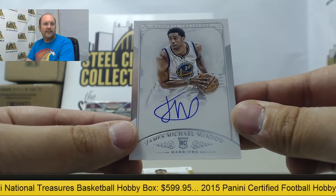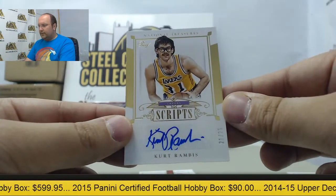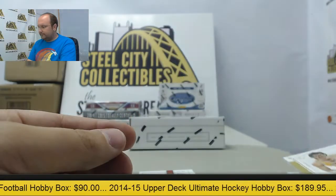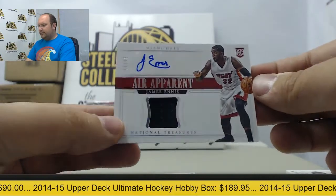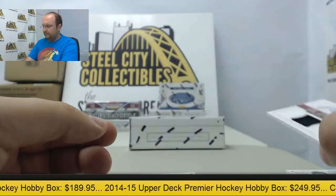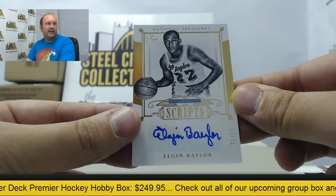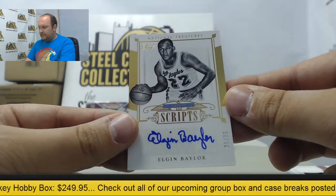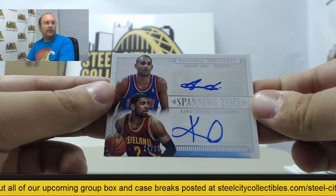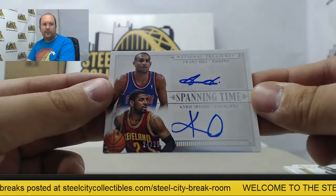On to the autographs — James Michael McAdoo out of 99, rookie from Golden State. Autograph of Kurt Rambis out of 25. Jersey auto of James Ennis rookie card out of 49. Autograph of Elgin Baylor, 21 of 25.